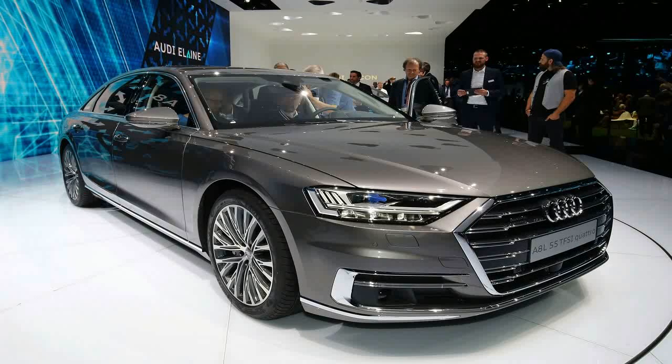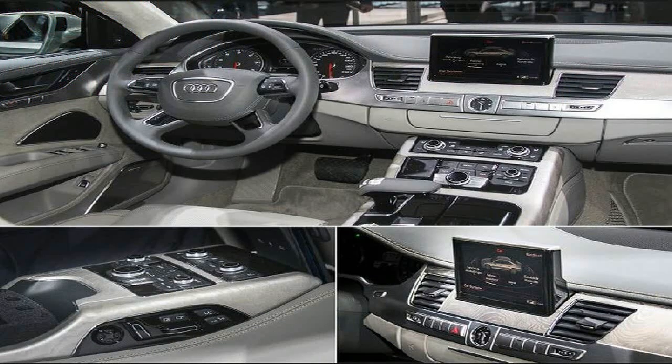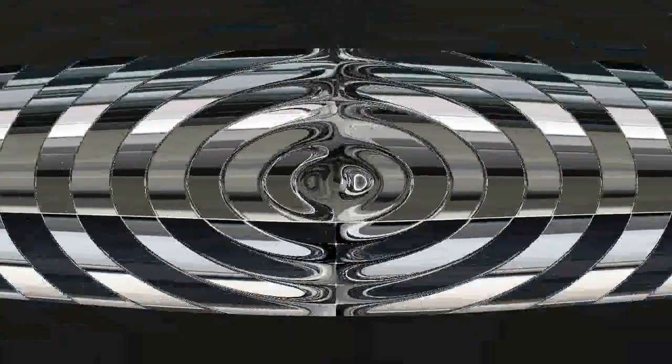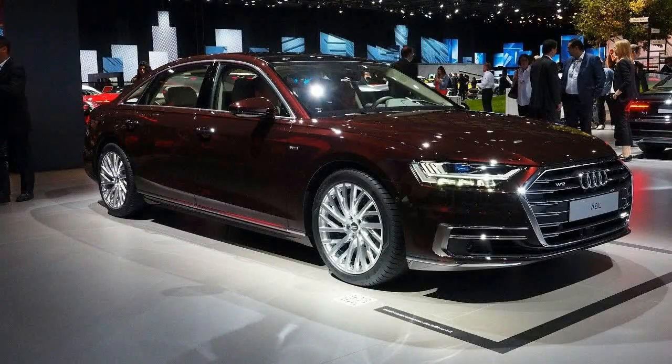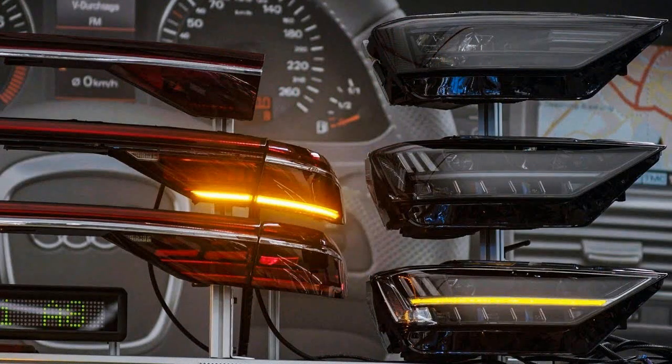We can also see how the big Audi makes short work of getting around small, claustrophobic environments thanks to an army of cameras, sensors, beeps, and a set of rear wheels that can, at low speeds, turn up to 5 degrees in the opposite direction, cutting the A8's turning circle by over 3 feet.